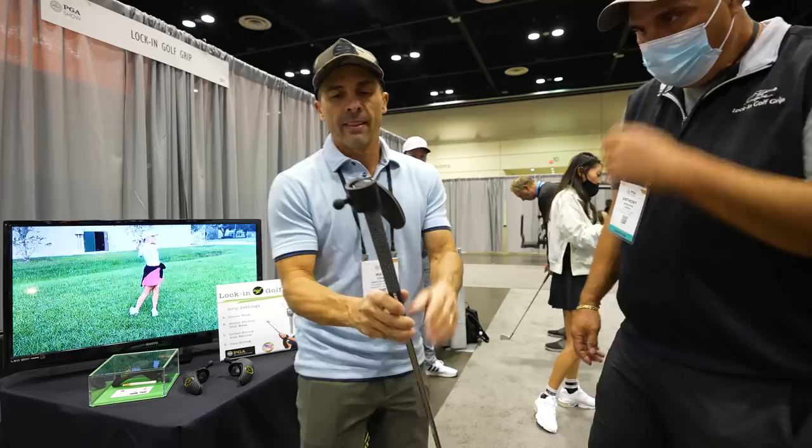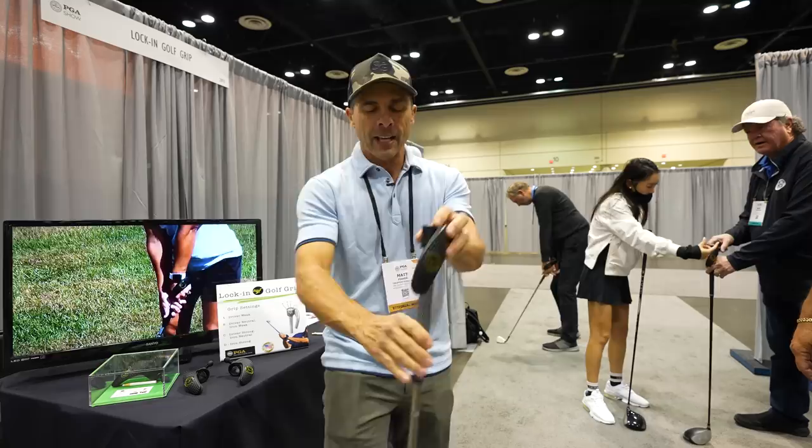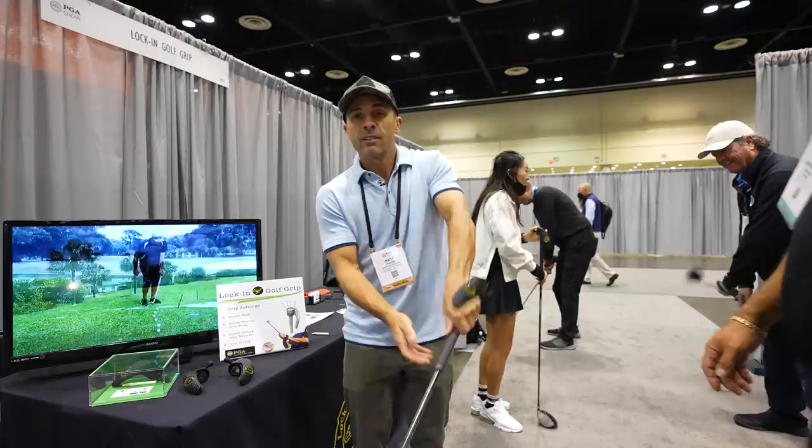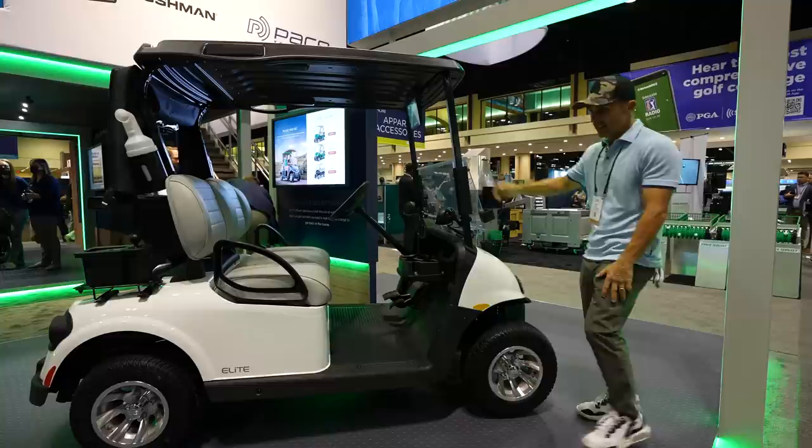This is the Lock-In Golf Grip — weirdest, coolest looking training aid. You set it up, adjust it for your grip, put your grip in here, and it helps keep your hand in good position through impact and through the swing. $79 — Lock-In Grip. That's kind of cool.